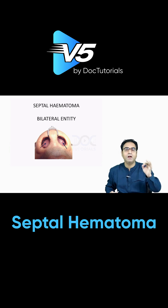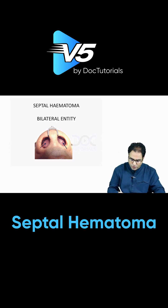Septal hematoma is a bilateral entity. You can see over here, there is a bilateral swelling of the septum.